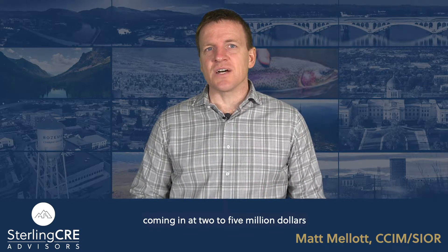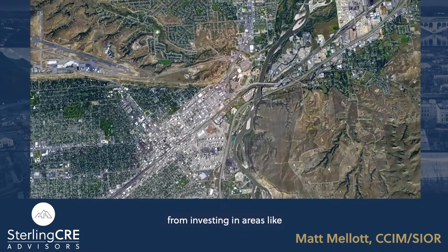TEDs, or targeted economic development districts, are areas where tax incentives are available to developers. Often TEDs are in an area that's ripe for development but lacks key infrastructure like roads. And with one single mile of roadway coming in at two to five million dollars to construct, those costs keep developers from investing in areas like Lockwood, Montana.